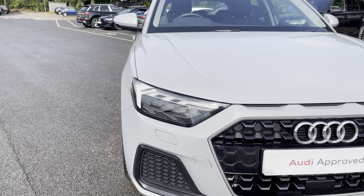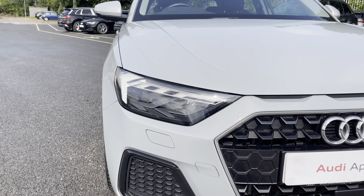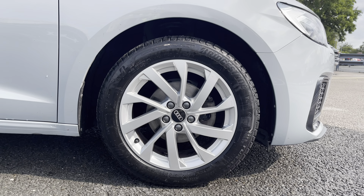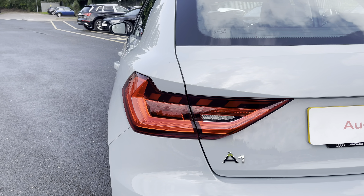Some of the key exterior features of this A1 include the striking LED headlights, the stylish 16-inch 10-spoke turbine alloy wheels, and the eye-catching dynamic rear indicators.